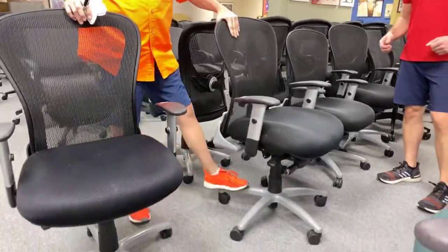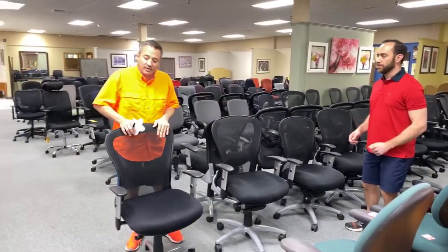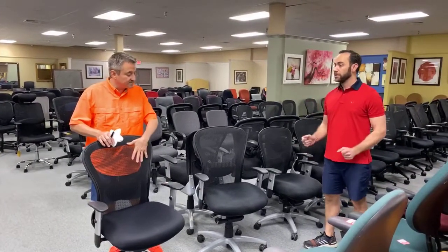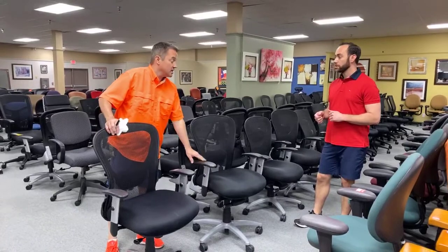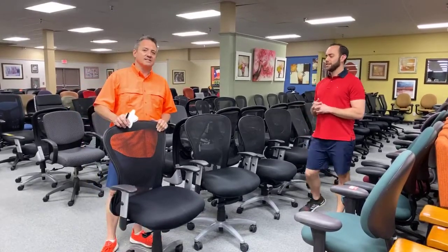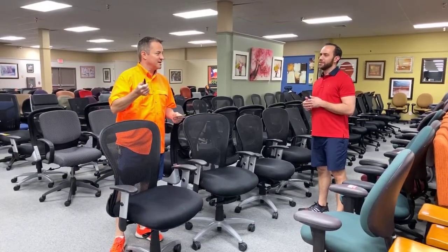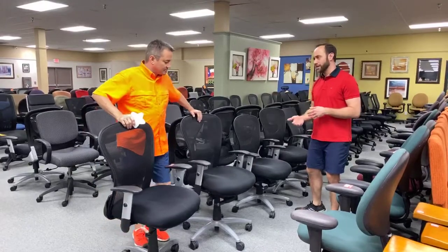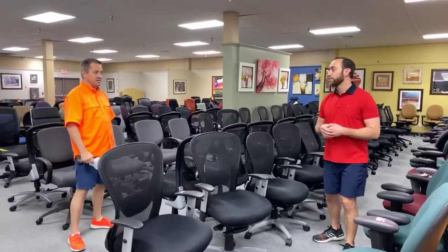It locks wherever you want in the tilt back, and from the recline standpoint has a resistance lever. This one doesn't have those features but you can recline and lock it — so it needs a new name. This is still 9-to-5, $99.99. $149 for Dolly. This one is $99 because it's got a few less options — it's going to be Lily, as in Lily Tomlin. The Lily is $99. And if we had a third one it would be the Jane.